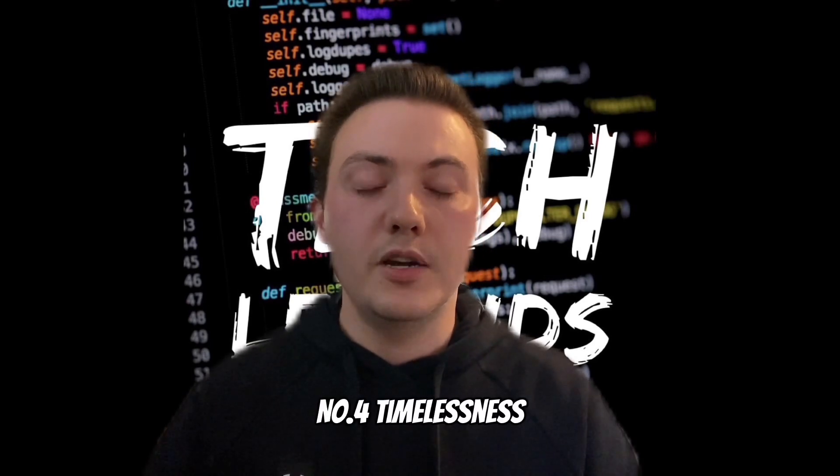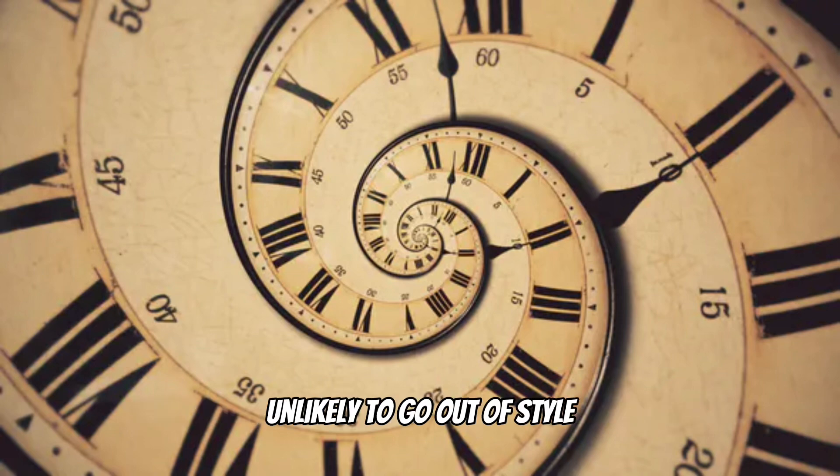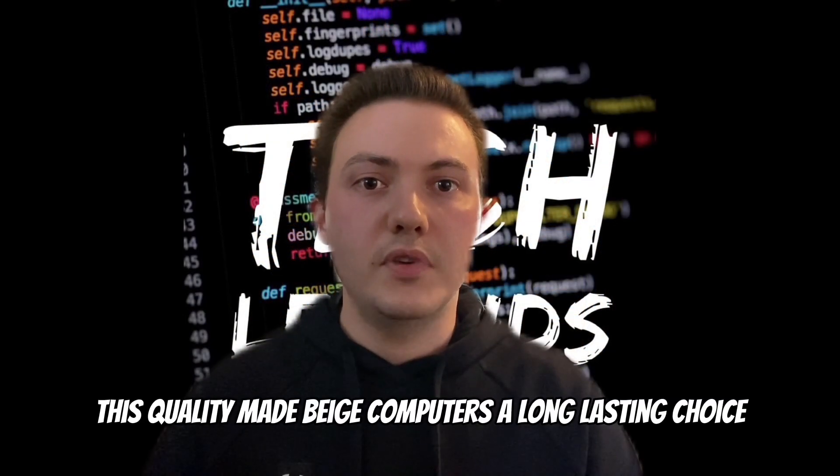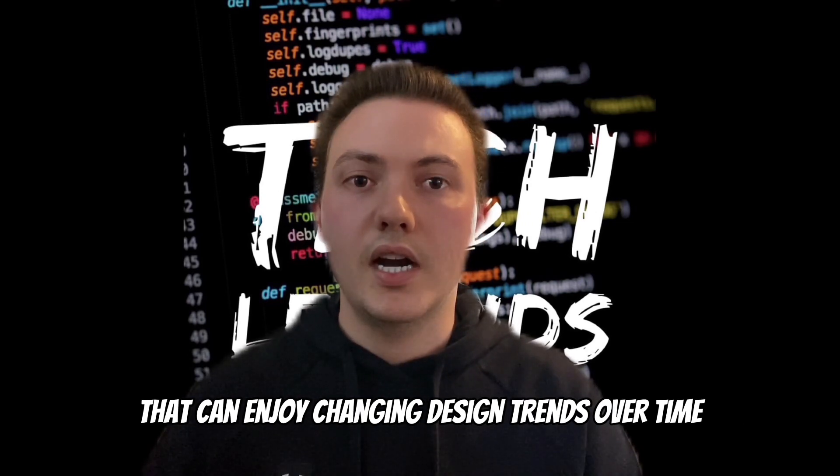Number 4: Timelessness. Beige was considered a classic and timeless colour, unlikely to go out of style. This quality made beige computers a long lasting choice that can endure changing design trends over time.